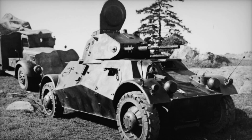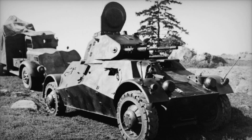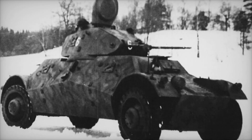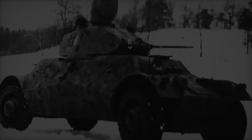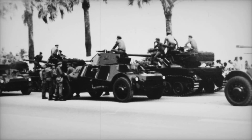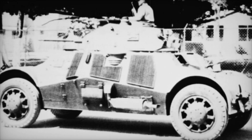In the heart of the chaos of World War II, a remarkable vehicle emerged, changing the course of battles forever. This is the story of the Lynx armored car, a masterpiece of engineering designed to navigate the complexities of warfare with grace and agility. But what made this vehicle so special? How did it become a symbol of hope and resilience for those who dared to drive it into the fray? Join us as we unravel the fascinating tale of the Lynx, a car that not only served its purpose but also inspired generations to come.